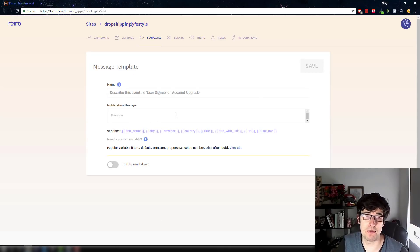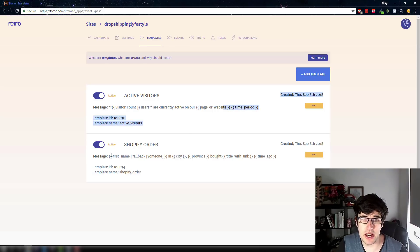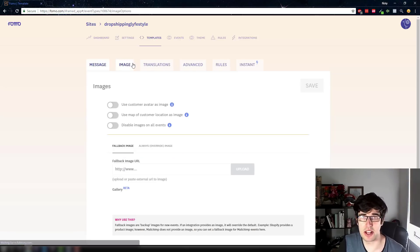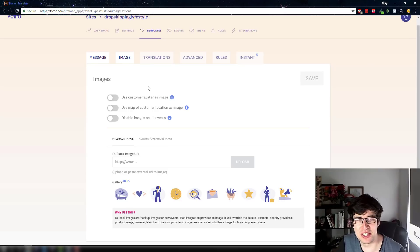I admittedly haven't changed my templates. So for active visitors — users currently on your website — it'll show the time period, and then for a purchase it'll show the customer's first name, city, province, and 'recently bought X time ago.' Obviously if you get the first name it's better social proof. That's all done automatically and you can change it based on variables. I've used the customer avatar as image option too.